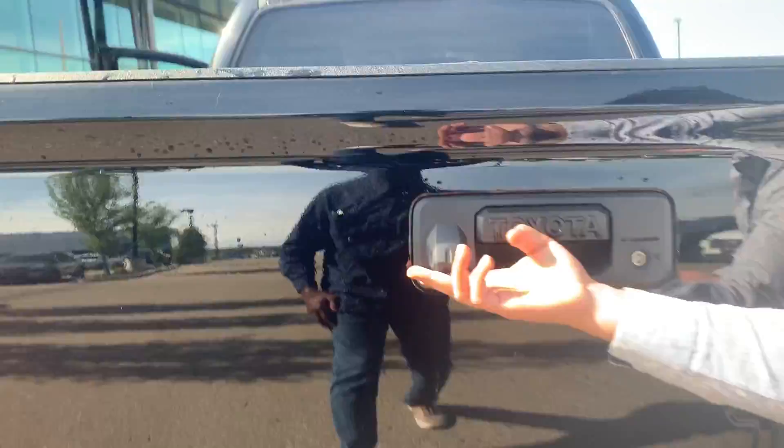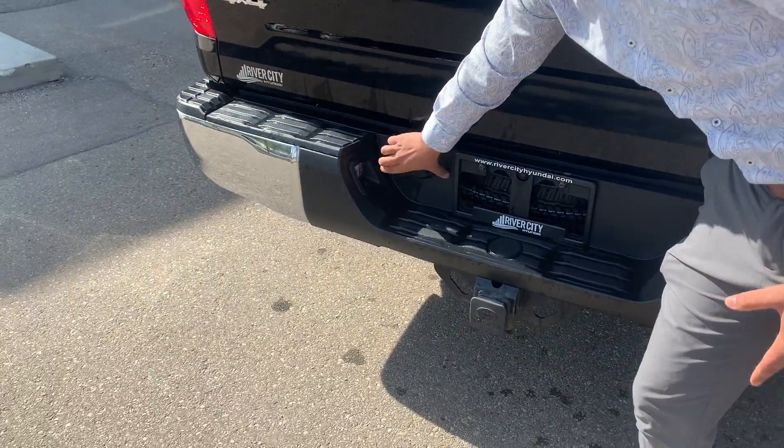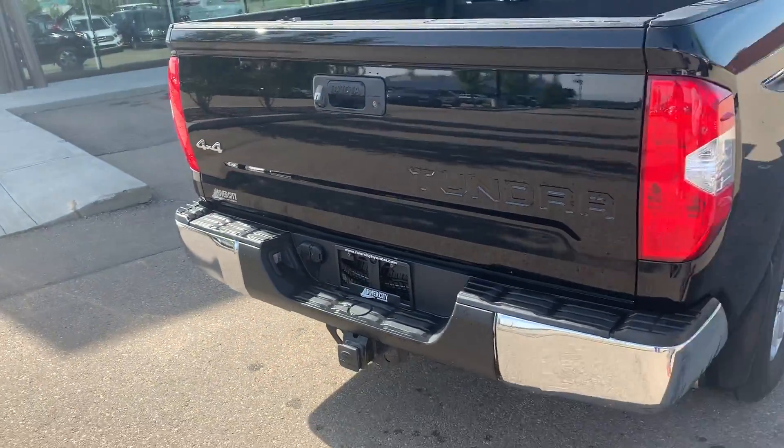Your backup camera is located right over here. You do have a tow hitch and your plug-ins as well. Trailer brake and all that is all equipped in this truck.